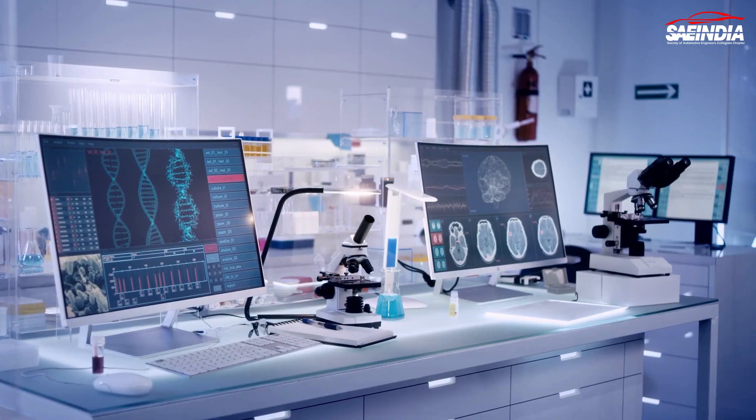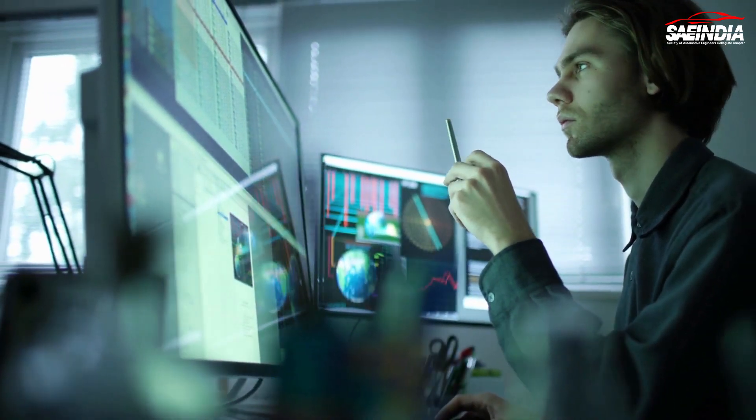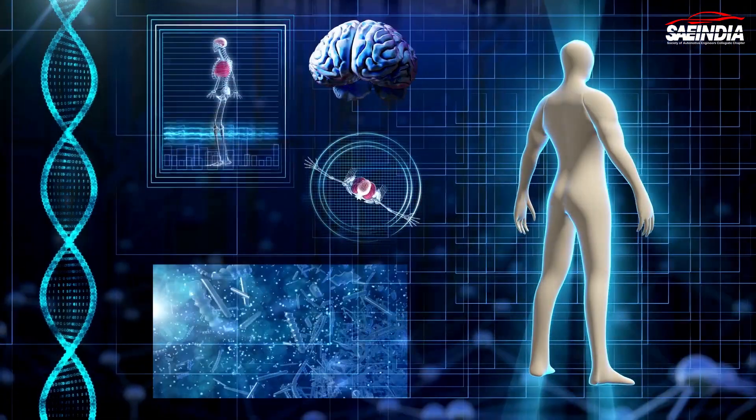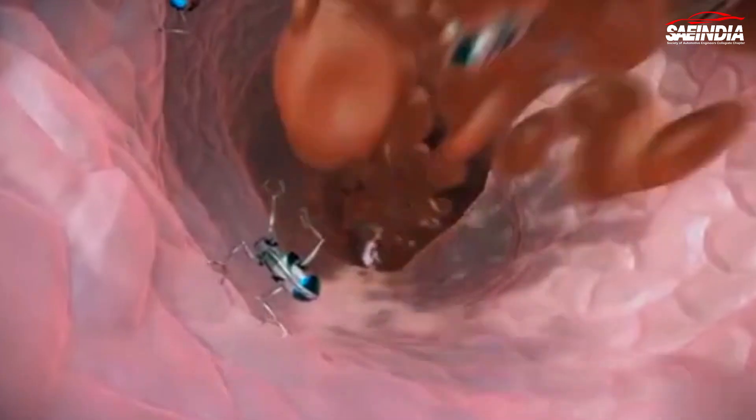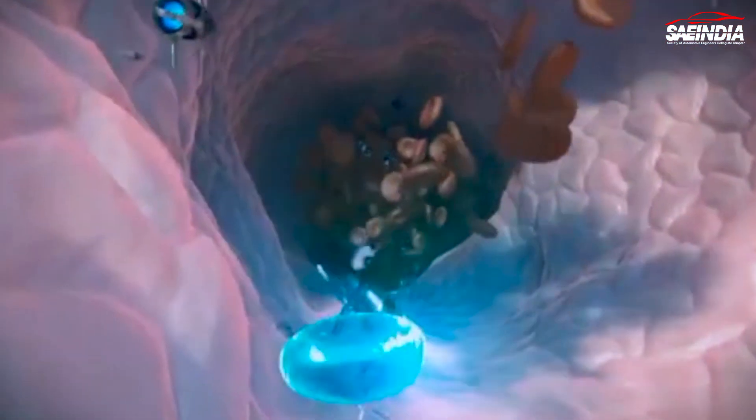But how are these nanobots actually powered? Many researchers are exploring different methods, including the use of magnetic fields, chemical reactions, or even harvesting energy from the body itself. This ensures that these tiny machines can operate autonomously for extended periods without the need for external power sources.